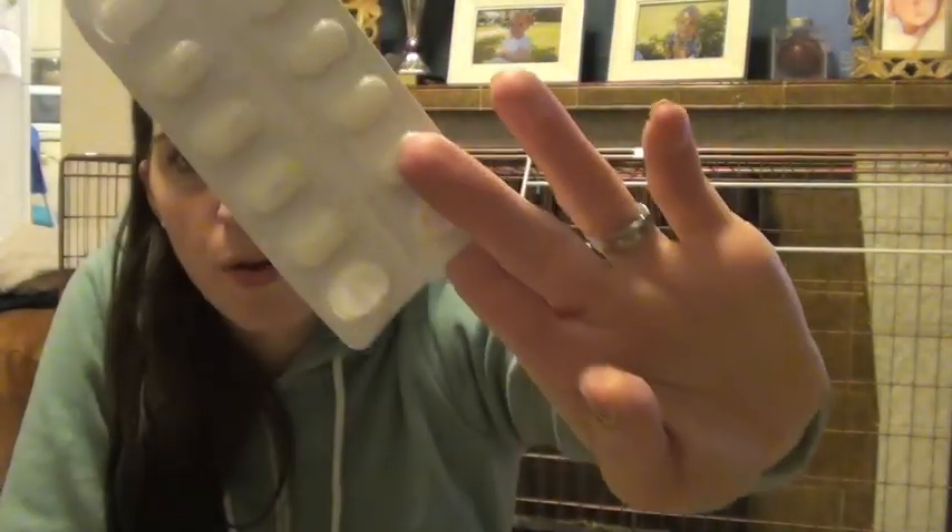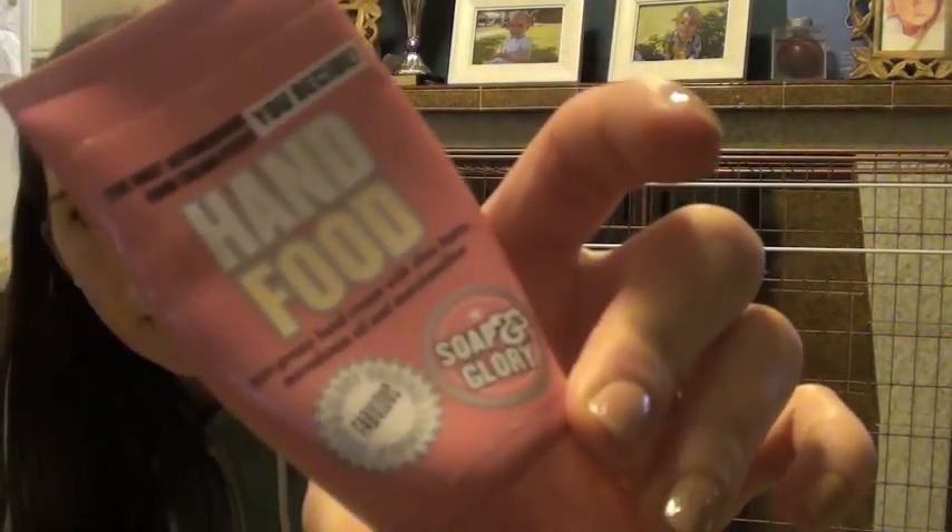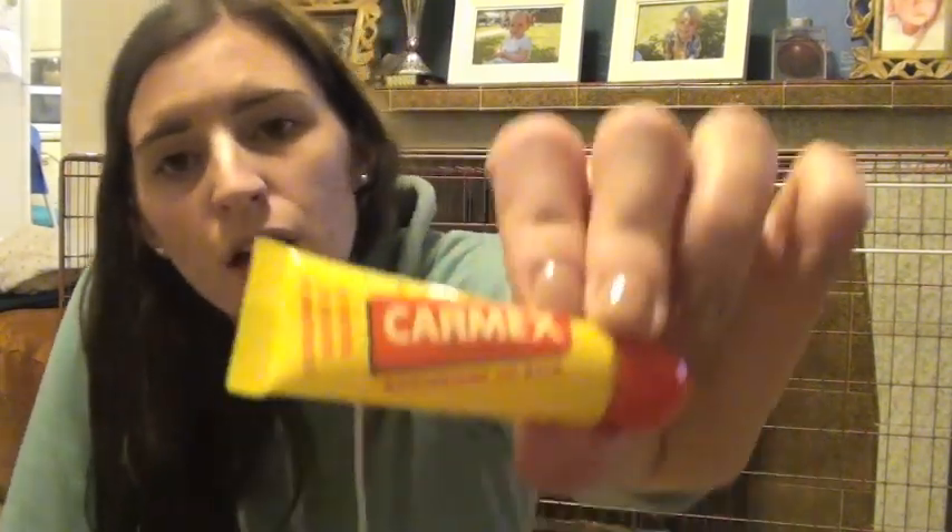I suffer with migraines so Nurofen ibuprofen always comes in handy. I have two panty liners, two Tampax, and hand cream — this is Soap & Glory's hand cream, I love this stuff, my hands always get dry especially after washing them. And Carmex — you can always do with some Carmex.